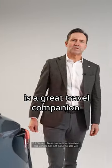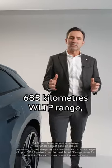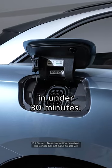The ID7 Tourer is a great travel companion with up to 685 kilometers WLTP range and DC fast charging with up to 200 kilowatts, and 10 to 80 percent charging in under 30 minutes.